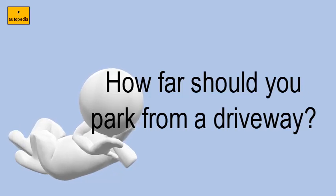2. Within 15 feet of a fire hydrant. 3. Within 20 feet of a crosswalk at an intersection.